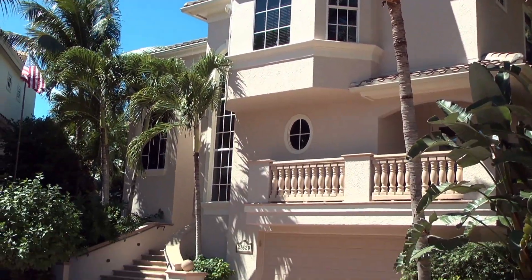Right now we're meeting up with Lynette Grout of John R. Wood Properties, and we're going to show you this beautiful home behind me. We're also going to show you a little bit of the neighborhood of Bonita Bay. So Lynette, tell us about this amazing community that we're in.